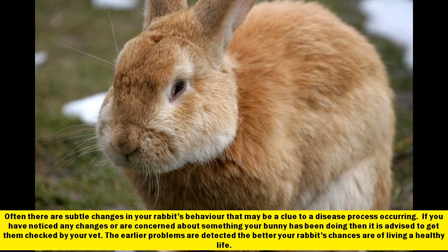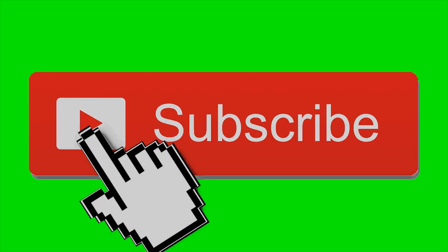Often there are subtle changes in your rabbit's behavior that may be a clue to a disease process occurring. If you have noticed any changes or are concerned about something your bunny has been doing, then it is advised to get them checked by your vet. The earlier problems are detected, the better your rabbit's chances are of living a healthy life. Thanks a lot for watching — please subscribe to our channel for daily videos.